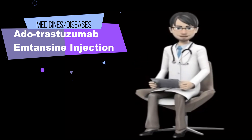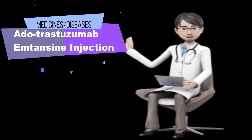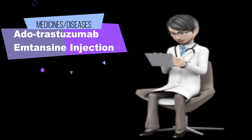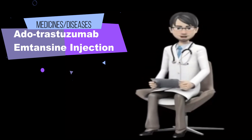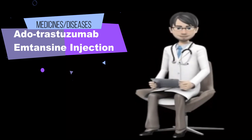Your doctor may need to change the doses of your medications or monitor you carefully for side effects. Tell your doctor if you are of Asian descent, or if you have or have ever had trouble breathing even when resting, radiation therapy, or any other medical condition. Tell your doctor if you are breastfeeding. You should not breastfeed while receiving dutrastezumab-amtansine and for 7 months after your final dose.